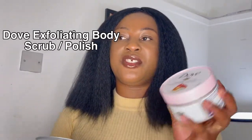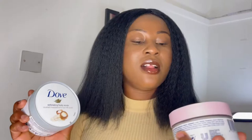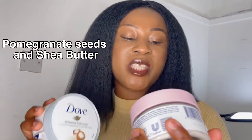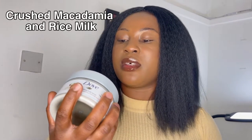Hello guys, welcome to my channel! It's your girl Ephia and today we are going to talk about Dove exfoliating body scrub, or body polish. I've got two of them — this is my favorite so far. I've got the one with pomegranate seed and shea butter scent, that's the pink one, and I've got the one with crushed macadamia and rice milk scent.